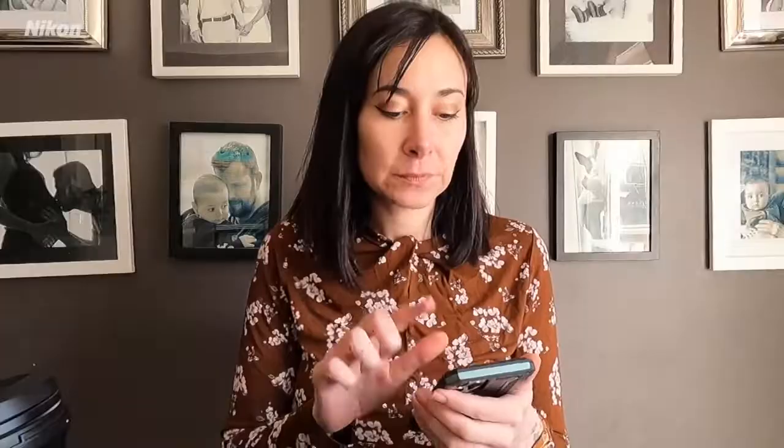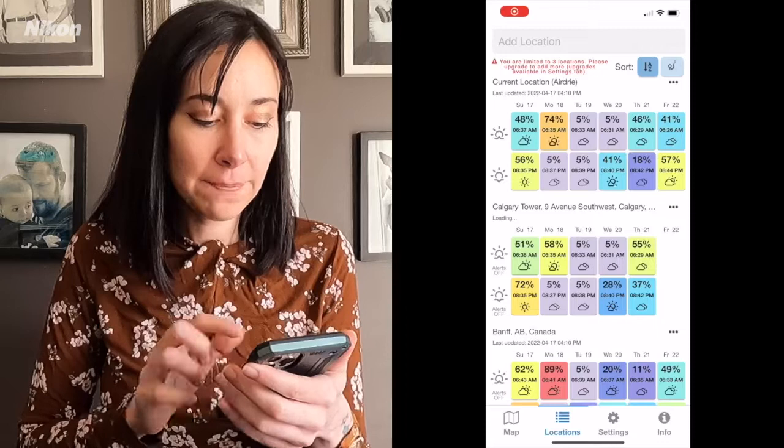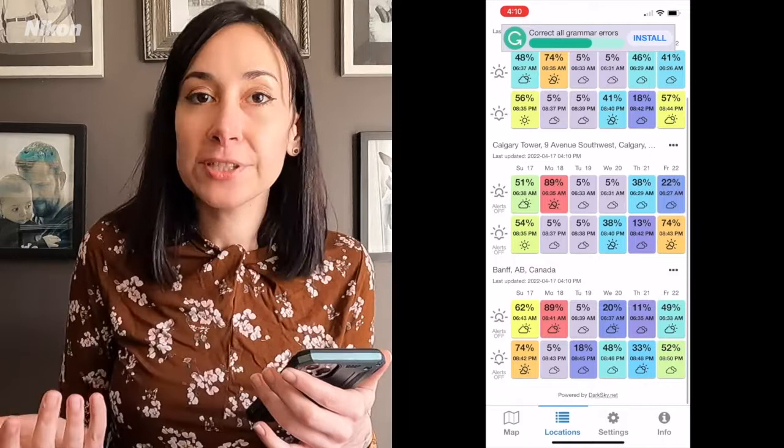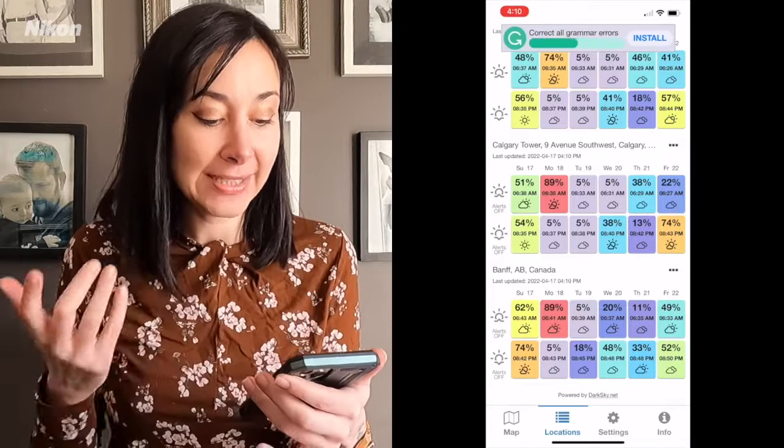The second app I use is MySunset. MySunset takes into account the amount of clouds and the sunrise at a particular location to determine if you're going to get a really colorful sunrise or sunset. Photography is all about color and light, and who doesn't love a really epic sunrise or sunset? So before I go out, I double check with my sunset app. For example, right now it's telling me I have an 89% chance of a really epic sunrise tomorrow in Banff — that's on Monday. At 89%, I'm looking at extremely colorful conditions, so it is worth getting up early to drive out a couple of hours to Banff.